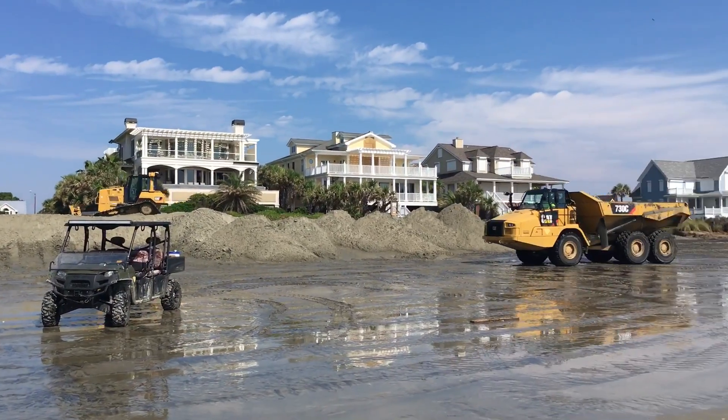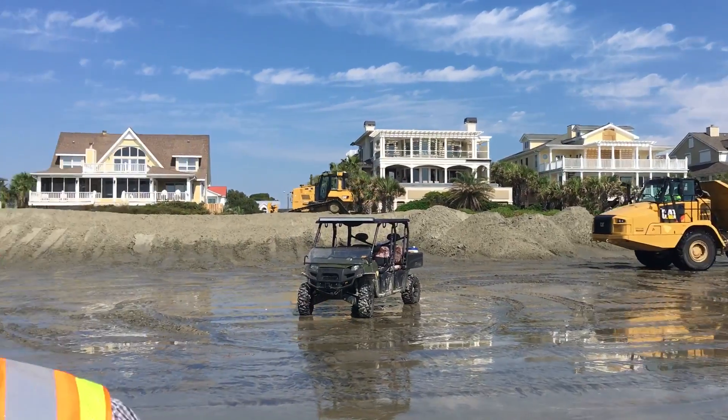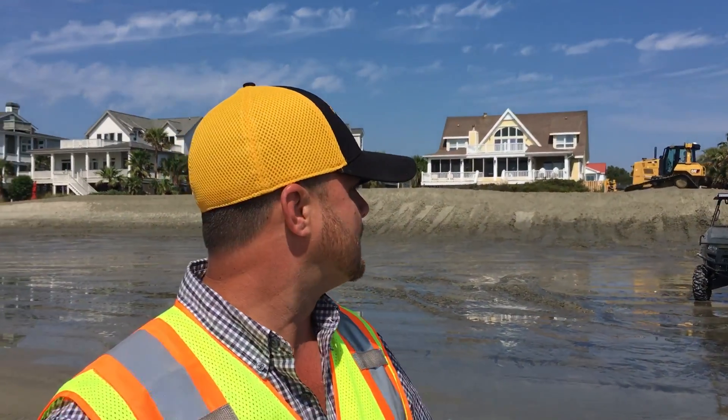We're trying to hold back the tide, causing any more erosion on these houses here. And cleaning up the debris along the way, consolidating it and getting it off the beach.